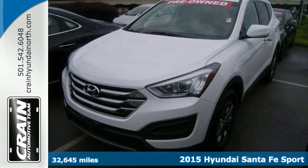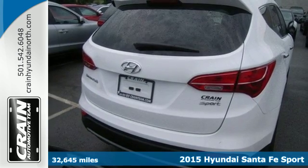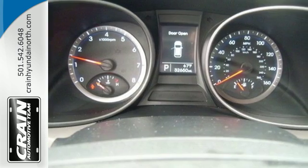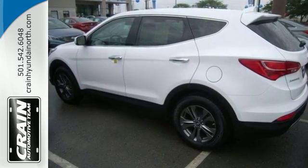Here's a 2015 Hyundai Santa Fe Sport. Space and ability come together with capable agility. More airbags, more horsepower, and more peace of mind means more possibilities. Embrace a CUV with room for it all.